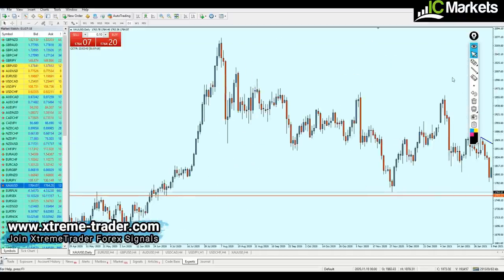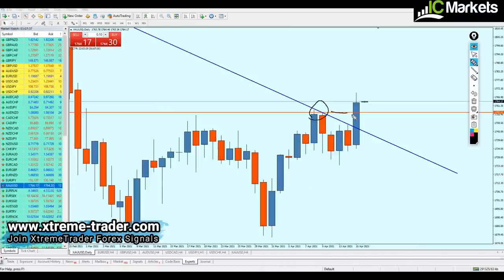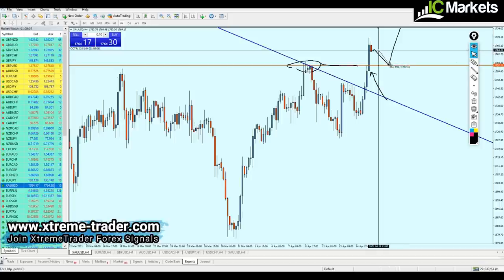Right here there is a very strong support level at 1757.12. Most likely gold is going to pull back to that previous support level before continuing the rise. Looking at the four-hour time frame, this is the nearest resistance to the breakout candle, and the price action of the breakout candle also indicates a continuation in growth. So most likely gold is going to fall about 65 to 70 pips before it becomes valid for a buy.